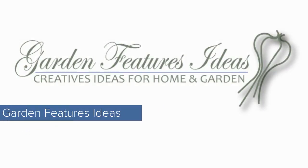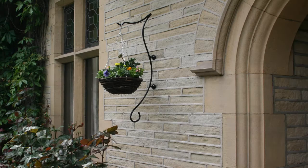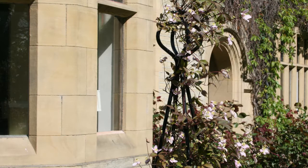Welcome to our creative online shopping service — Garden Features Ideas Online. It has been designed to provide a creative web-based shopping center to help you choose the perfect feature and complement your garden.